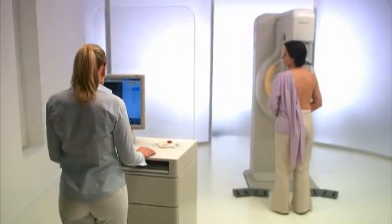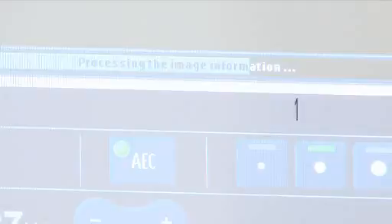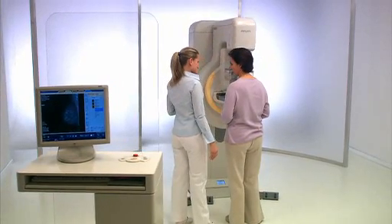Both technologist and patient will be pleased because the image is displayed in under 7 seconds. Another advantage is the brilliant image quality made possible by Philips' standout image processing software, Unique.